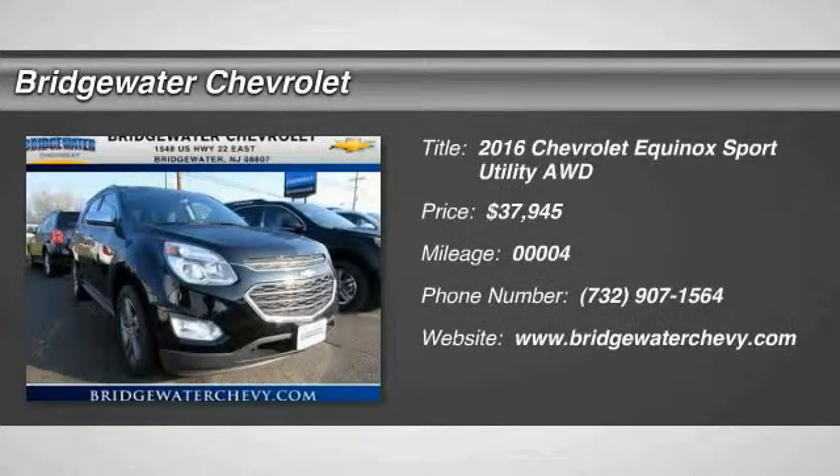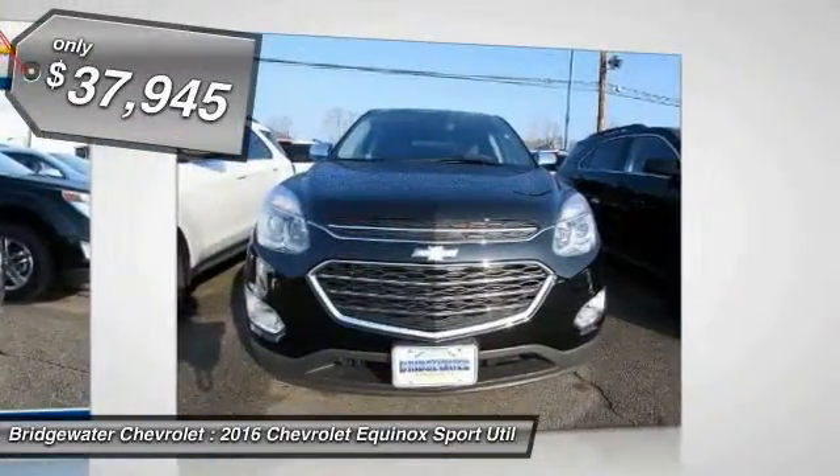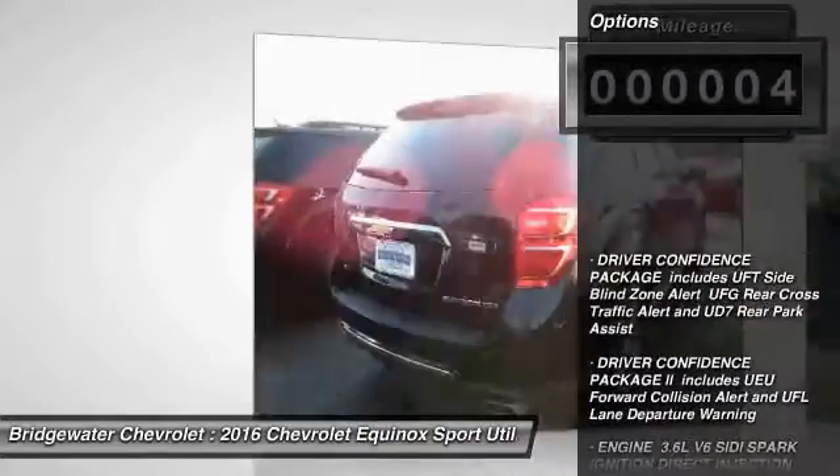2016 Equinox. Fuel efficiency, safety, and value equals the Chevy Equinox, priced below $40,000. This vehicle has less than 100 miles. Here are some of this vehicle's great options.